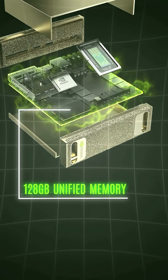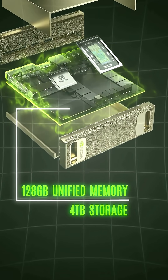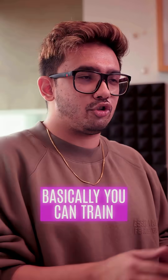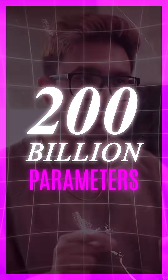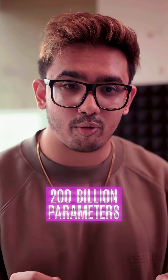It's also got 128 GB of unified memory with 4TB of storage. Basically, you can train or run gigantic AI models with even up to 200 billion parameters. Let me repeat that — 200 billion parameters.